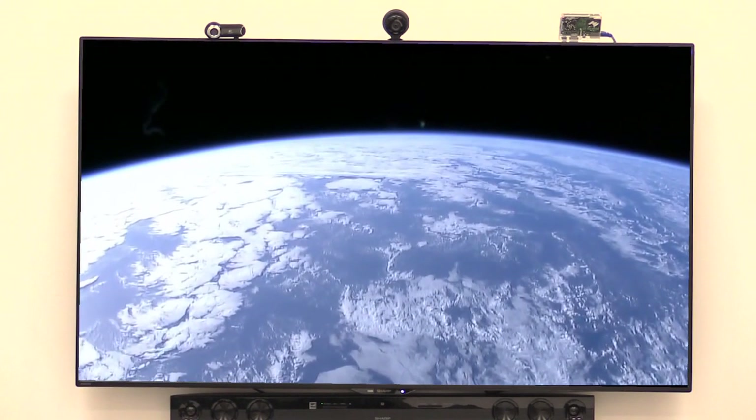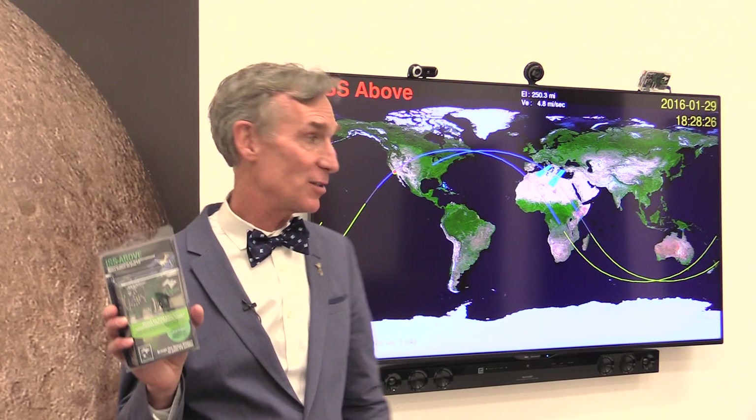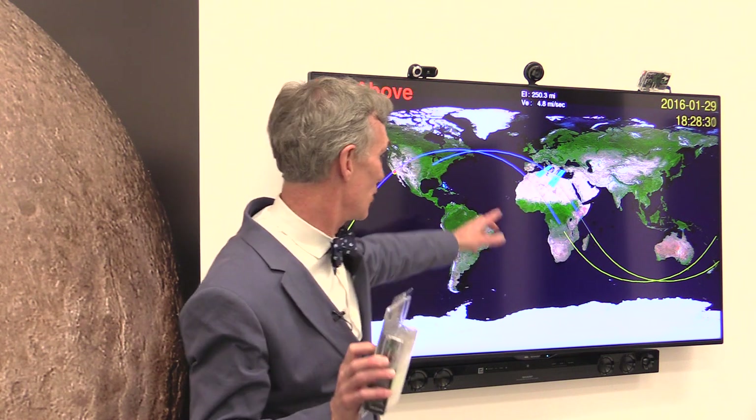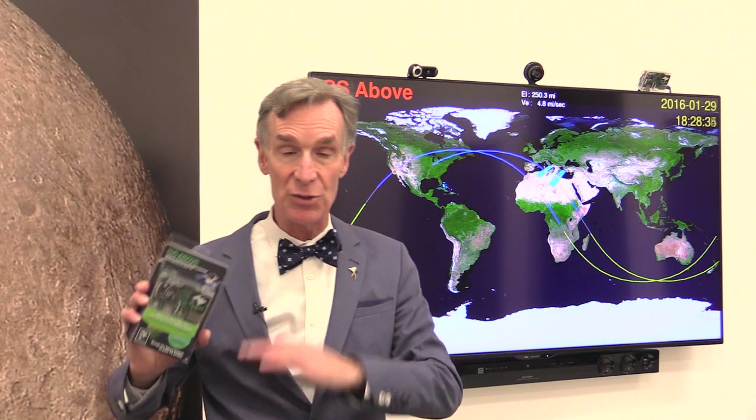Every astronaut who's flown in orbit says how moving it is to see the Earth from this remarkable vantage point. With ISS Above, this can be part of your life. Look, we're flying over Africa right now. In just a few minutes, it'll be in daylight and the cameras will be on and you'll see the Earth below.